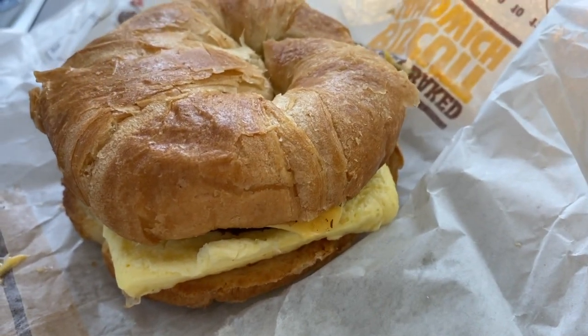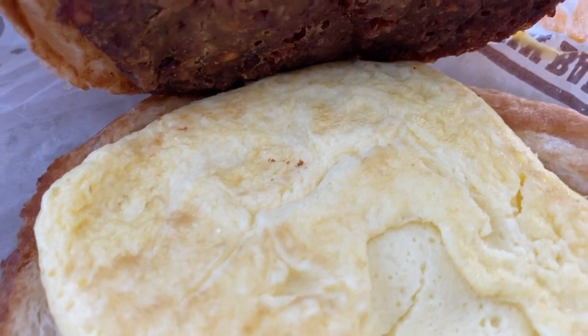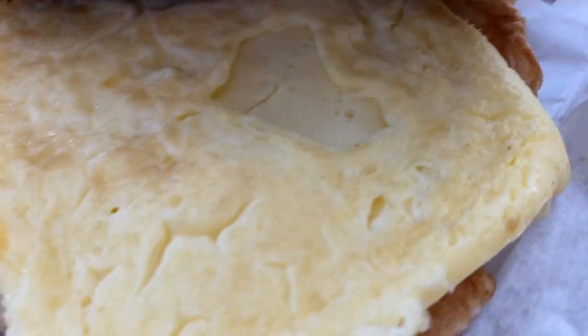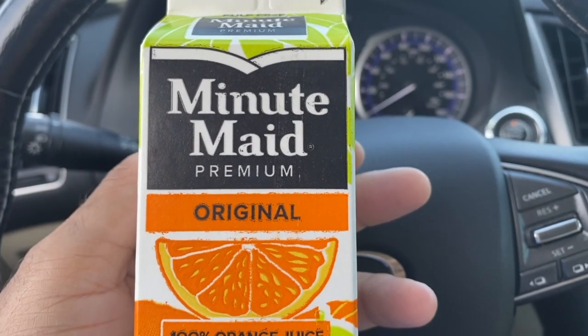Let's open this bad boy up — oh, this looks good! Oh Houston, I think we got lift off. Check it out, this is beastly. Y'all want to see a close-up on this one? Check it out!